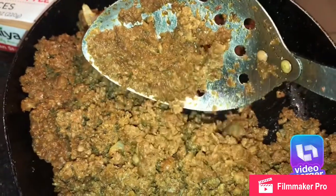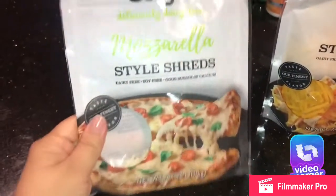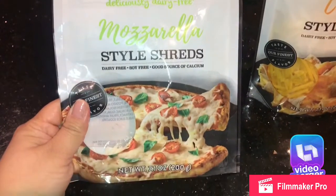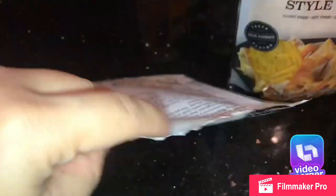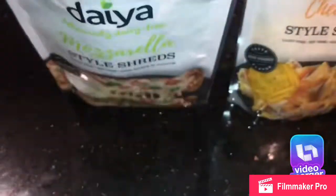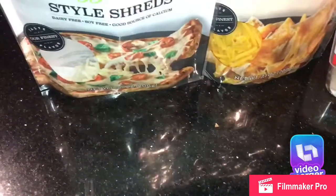I put some oil, browned some onion, and then added the Mexican crumbles. Here are some of the cheeses I've tried — they taste similar, not exactly the same, but similar. They are very expensive — I think around four to five dollars each.